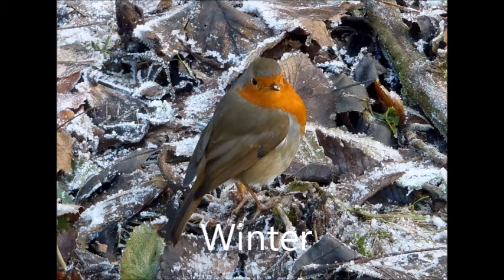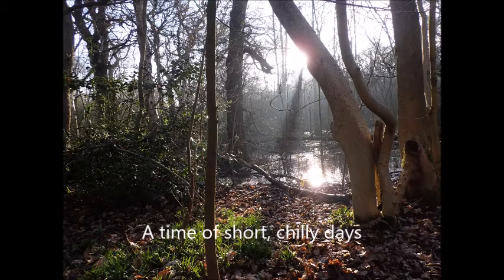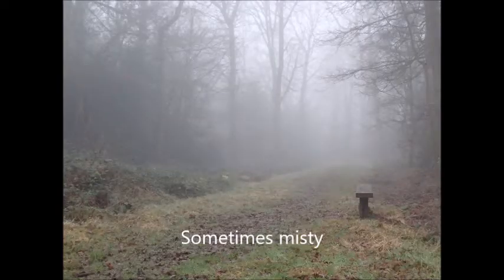Winter — a season of shorter and chilly days, but still fascinating in the woods. You can get some glorious light showing through, and some days can be very misty and become quite atmospheric.